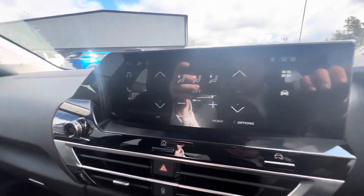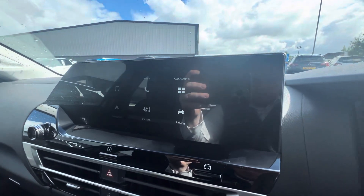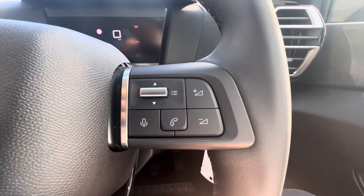Digital speedometer here at the top, with your touchscreen in the middle. It comes equipped with DAB radio, dual-zone air conditioning, Bluetooth, and you also get wireless CarPlay and Android Auto which you can use for sat nav. Cruise control here on the left, you can also adjust your volume, use voice recognition here on the right, with automatic lights and wipers just behind.